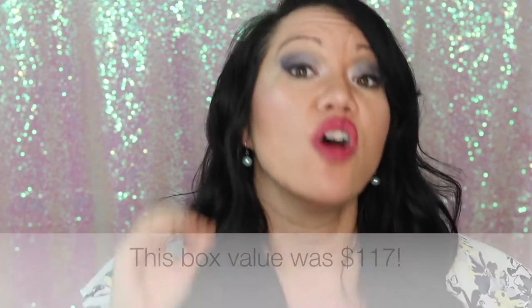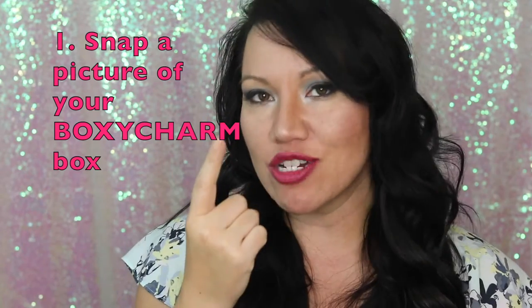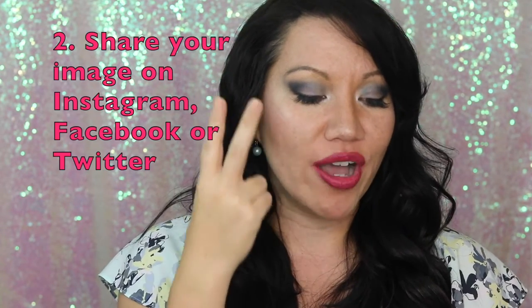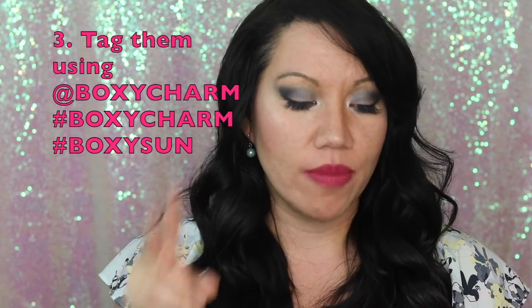Let me explain why this is an amazing value. For $21 a month subscription, you get four to five high-end full-size products, and the value is unbelievable. I will put this information in the description box below. You also have a chance to win an exclusive BoxyCharm box worth over $250 of value — snap a picture of your June BoxyCharm box, share your image on Instagram, Facebook, or Twitter, tag them using @BoxyCharm with the hashtag BoxyCharm, hashtag BoxySun. Follow them on Snapchat. So this is what is in my box this month.